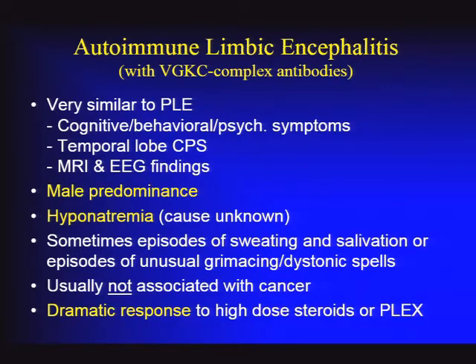Some differences: for unknown reasons, potassium channel antibody-associated limbic encephalitis has a male predominance—as much as two-thirds male—whereas paraneoplastic disorders show a slight female predominance. Hyponatremia is often a feature at initial presentation, possibly due to involvement of hypothalamic structures. Episodes of autonomic hyperactivity—excessive sweating or hypersalivation—were reported in initial descriptions. More recently, characteristic spells including unusual grimacing or apparent dystonic spells have been described.